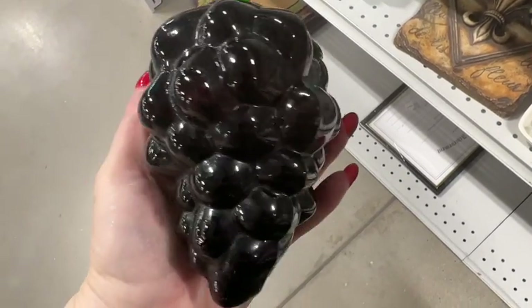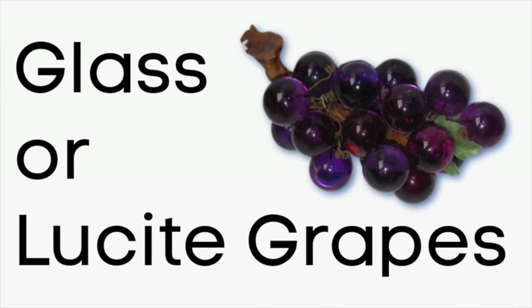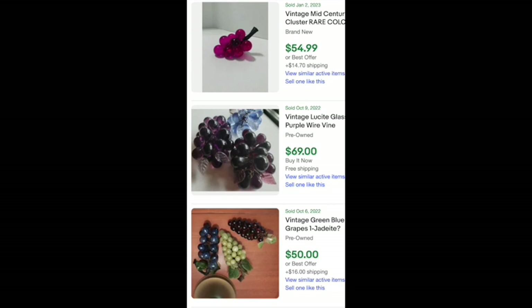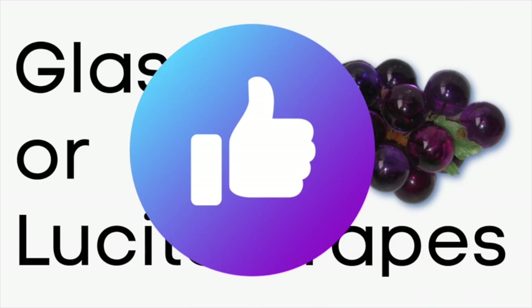Here's a really cool grape art glass piece. I'm used to seeing lucite or glass clusters of grapes, which can definitely sell for a lot of money. This one has a seam so it's not even blown glass, but if you find clusters of lucite grapes or glass grapes they can sell for so much money — they come in lots of different colors. I did find a single glass grape that sold for about $20, so if it's a dollar, that's something I would pick up.